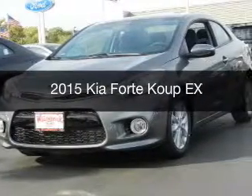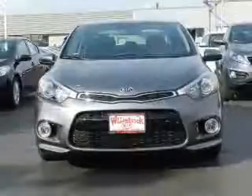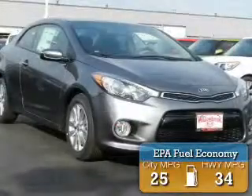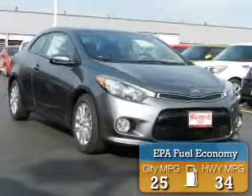This is a new 2015 Kia Forte Coupe. It's powered by front-wheel drive, a 2-liter, 4-cylinder engine, and a 6-speed automatic transmission. Great fuel efficiency saves you money by requiring fewer trips to the gas station.